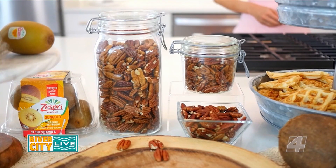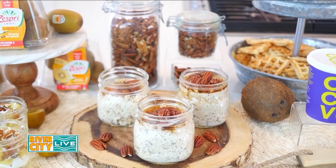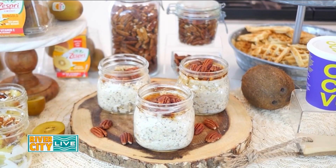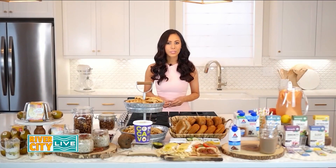In each one-ounce serving of pecans, you get three grams of plant-based protein and three grams of fiber, minerals, and 12 grams of good monounsaturated fats, and only two grams of saturated fat. Pecans are also incredibly versatile and add a naturally sweet, buttery flavor and crunch to everything from smoothies and muffins to toppings on oatmeal, pancakes, or french toast. You can find more recipes and learn more about the nutrition benefits of pecans at americanpecan.com.